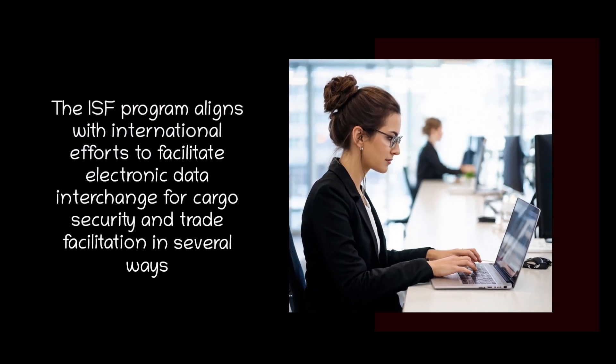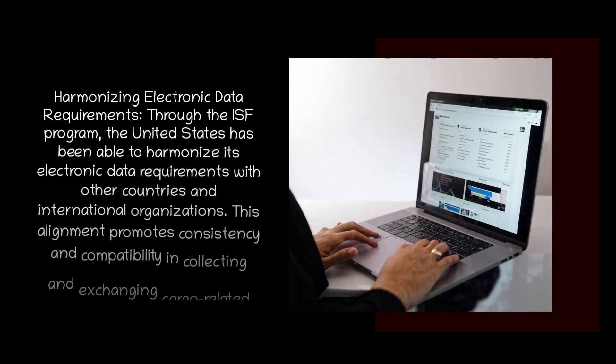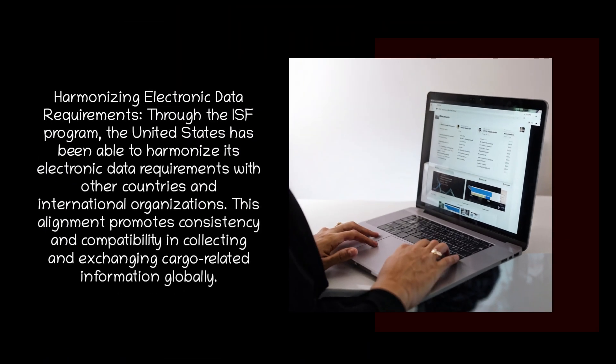The ISF program aligns with international efforts to facilitate electronic data interchange for cargo security and trade facilitation in several ways. First, harmonizing electronic data requirements: through the ISF program, the United States has been able to harmonize its electronic data requirements with other countries and international organizations. This alignment promotes consistency and compatibility in collecting and exchanging cargo-related information globally.